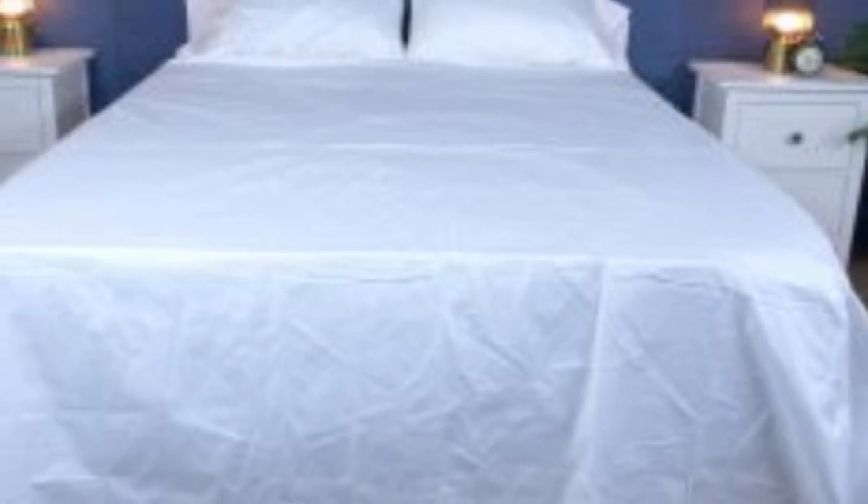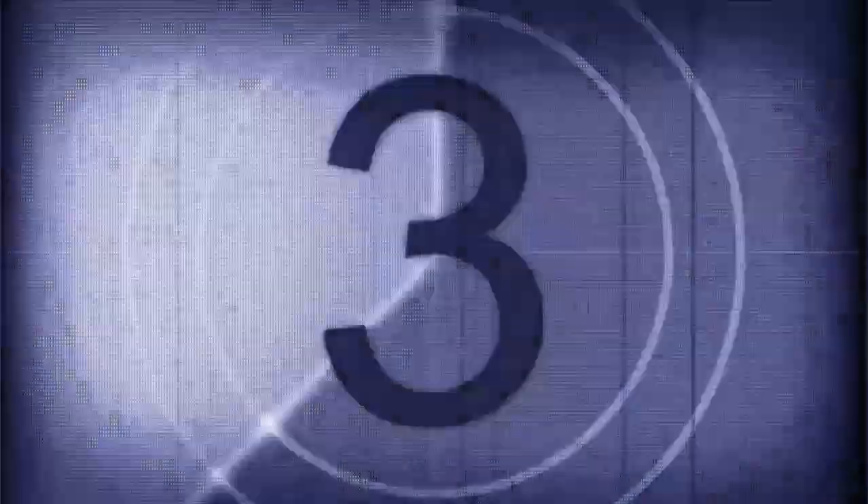What to keep in mind about the Boll and Branch Signature Hemmed Sheets: like some others on this list, these sheets should be fairly durable and long-lasting. However, the price could be steep for some. Pros: smooth silk-like texture, wide variety of color and design options, sleeps cool. Cons: pricey for some.